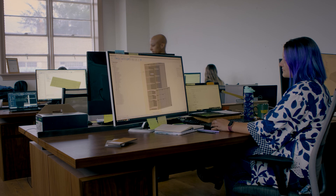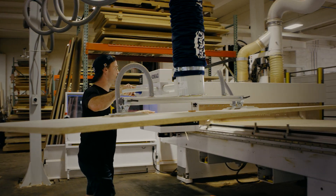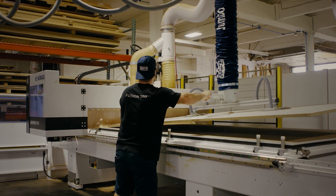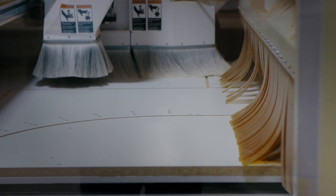Fusion 360 as a modeling software is a huge step for us. And with adding the CNC equipment and also the nesting and manufacturing suite, it's really allowed us to streamline our manufacturing process and make changes quickly and efficiently, and make more money on projects.